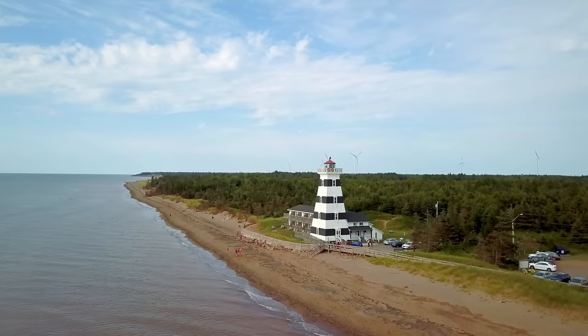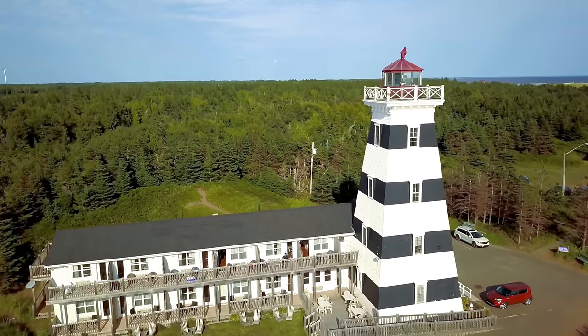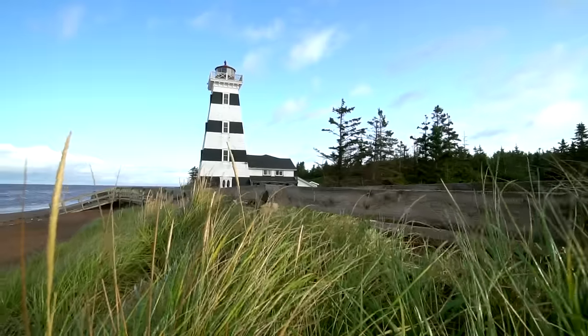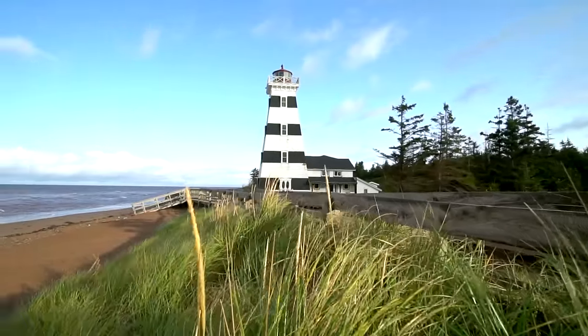Continuing farther north, my home for the evening was the West Point Lighthouse. This was my first time ever staying in a lighthouse, and I was really excited by the location, right on this wonderful stretch of beach.